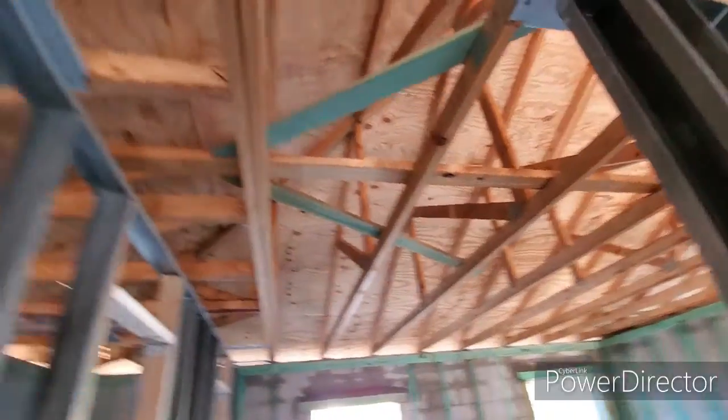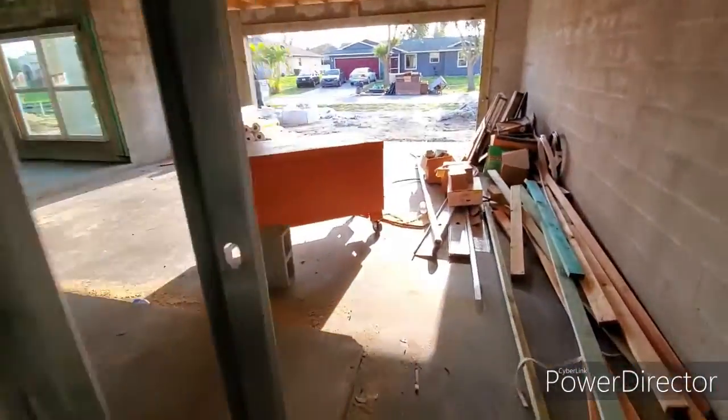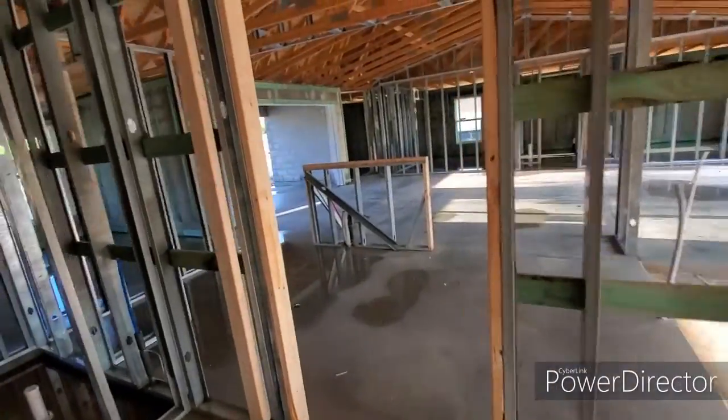You can see how all the roof sheeting is on. Let's take a walk around over here and through the kitchen.